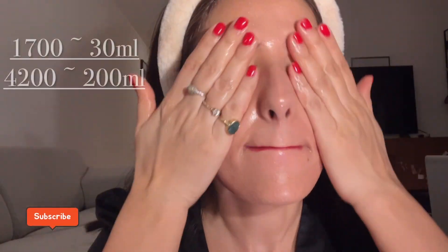Generally people with oily skin avoid cleansing oils, but this one is really good. Speaking about the price — it's definitely on the higher side because it's a luxurious skincare range and MAC itself is a high-end brand. The full-size bottle, 200 ml, is ₹4,200, and the travel size, 30 ml, is ₹1,700.